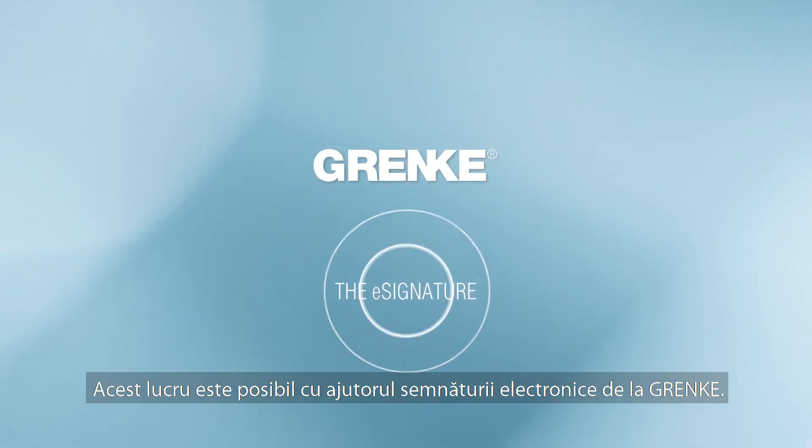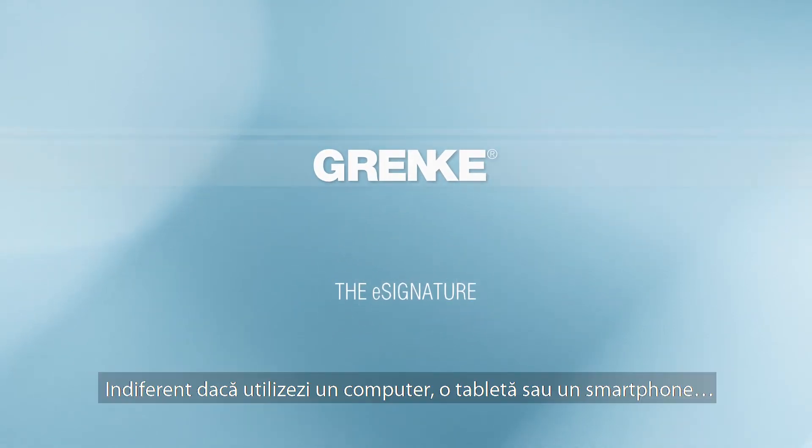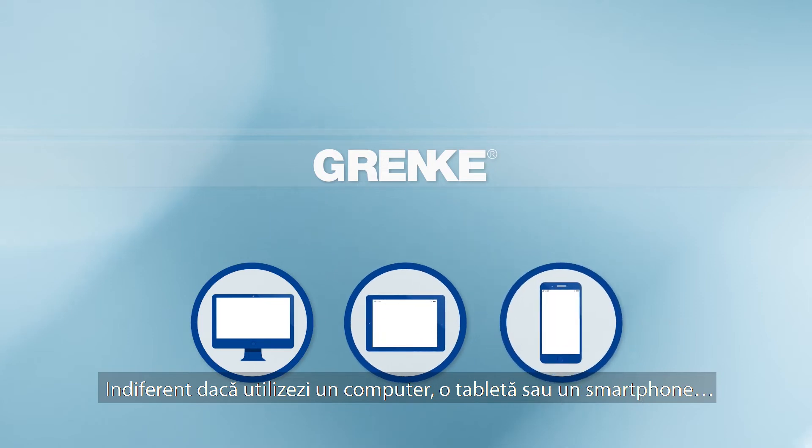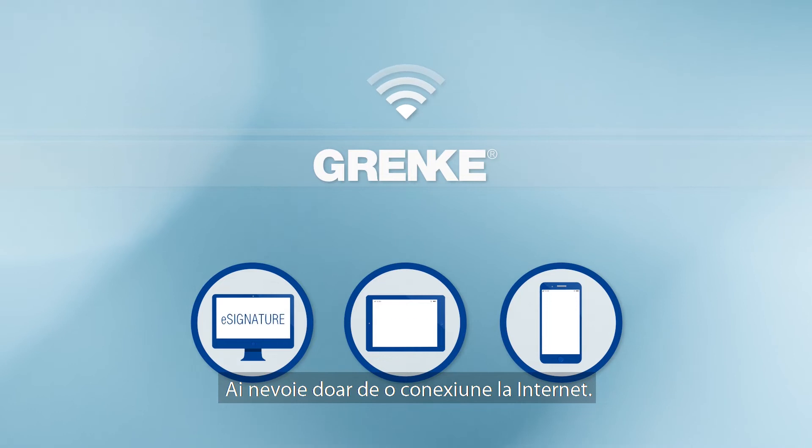The Grenka e-signature makes it possible. Whether you are using a PC, a tablet or a smartphone — all you need is an internet connection.